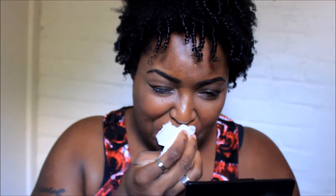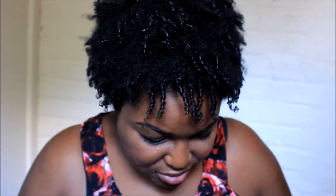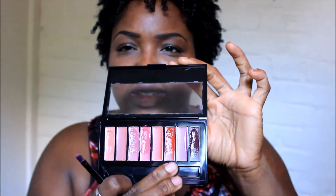This is a really bright color — I don't usually wear colors like this but it's a really nice color and I like it a lot. It comes off really easy because it's a gloss. So on to the next one.